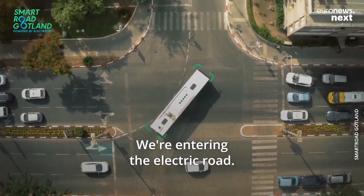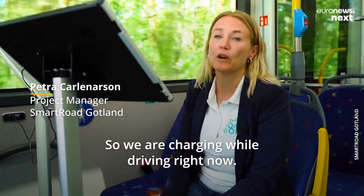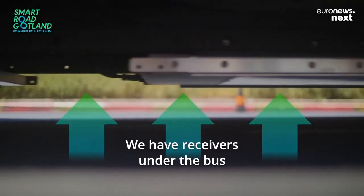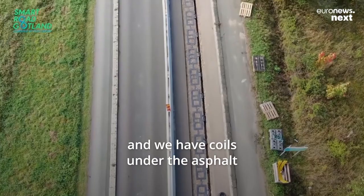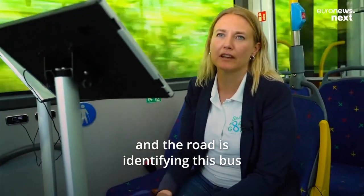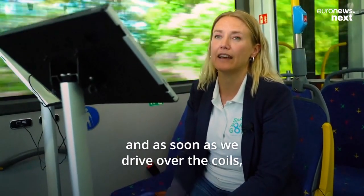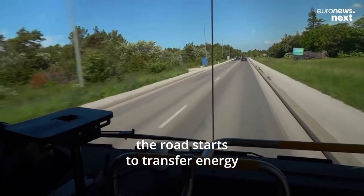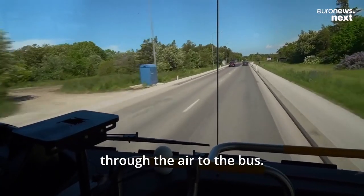We are entering the electric road — it's a wireless electric road, so we are charging while driving right now. We have receivers under the bus and we have coils under the asphalt. The road is identifying this bus, and as soon as we drive over the coils, the road starts to transfer energy through the air to the bus.